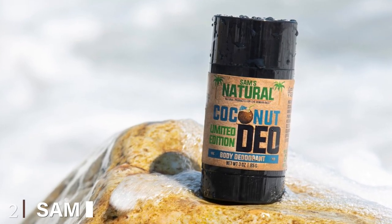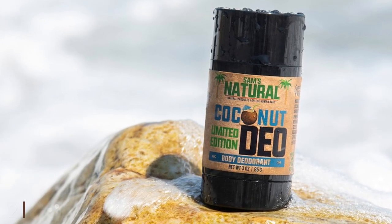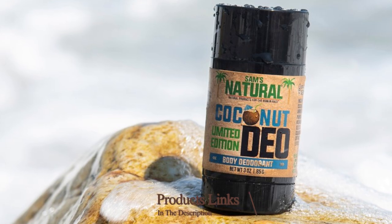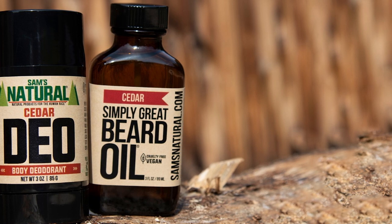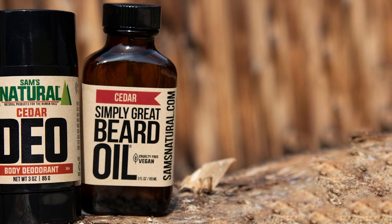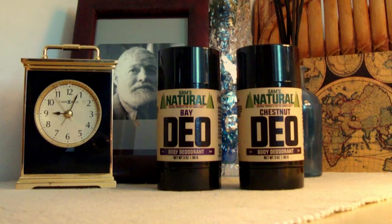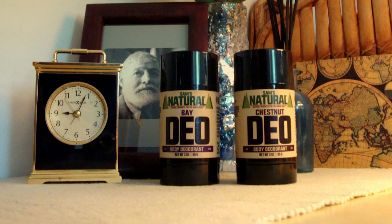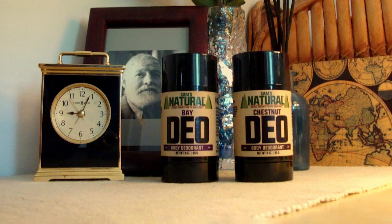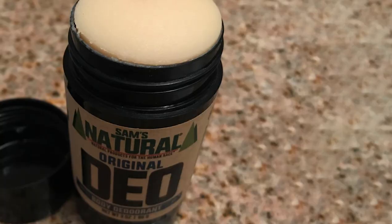Moving on to the next at number two with Sam's Natural Deodorant. With a scent that blends mahogany with subtle hints of vanilla, Sam's Natural Deodorant not only works to control sweat and odor, but it smells great too. The popular deodorant, which boasts over 2,000 reviews on Amazon, is formulated with arrowroot powder and baking soda. It also has coconut oil, which is believed to kill bacteria and prevent fungal growth, though this does mean it could stain your shirts if you're not careful.